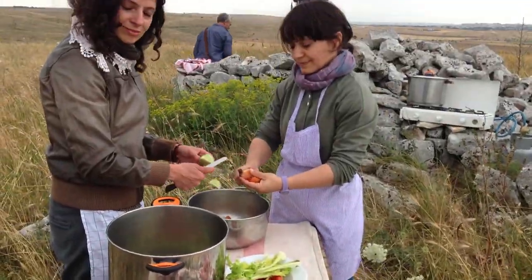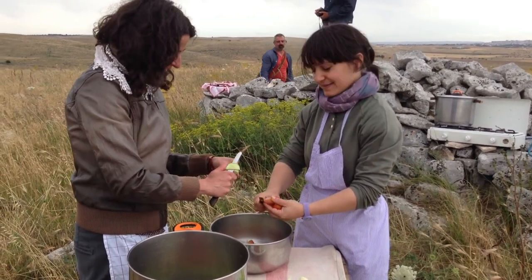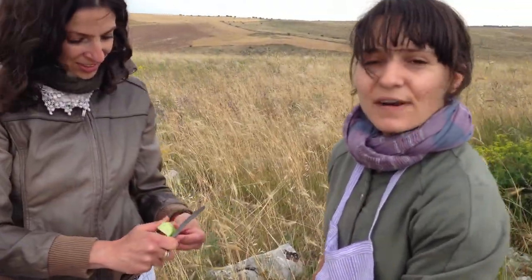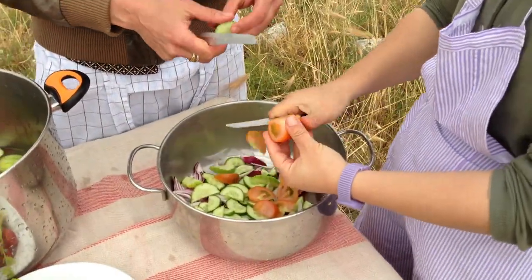Okay girls, tell me what you're making. We are making chowder. This is the lunch of the chef birds. In dialect it's chaletda fredda. But we are doing also the chaletda calda — the two versions.